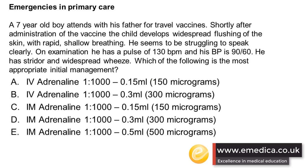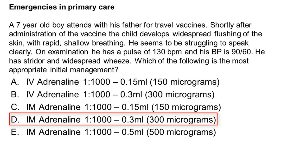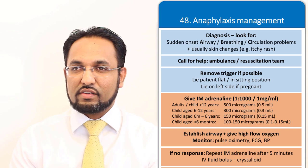Our answer here is 300 micrograms, or 0.3 millilitres of 1 in 1000 solution. Remember that the biggest life-threatening concern is your airway closing. This is a classical anaphylactic reaction to a vaccine that this child is having. The main thing with anaphylaxis in children is it's always 1 in 1000 and always intramuscular in the primary care setting.